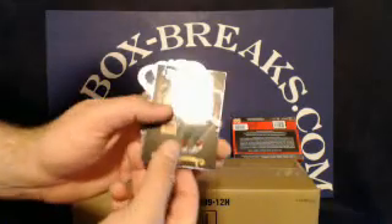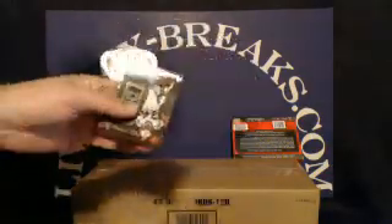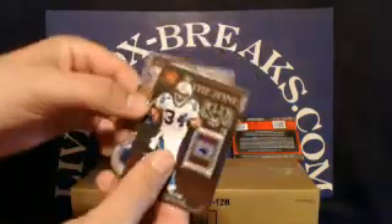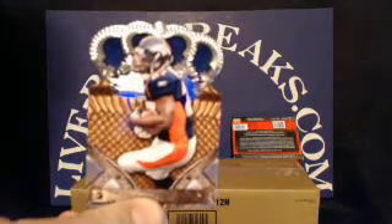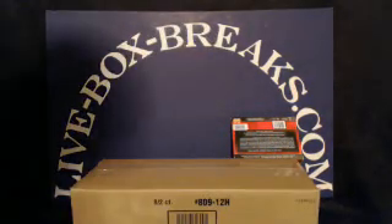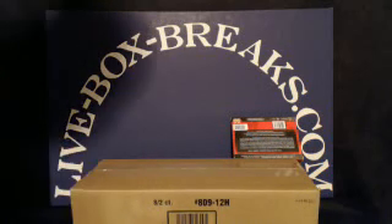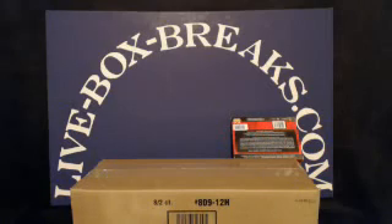Base cards from pack four: Buffalo Bills rookie Marcel Darius; Falcons rookie Jacquizz Rodgers; Carolina Panthers — DeAngelo Williams; and last card, Denver Broncos — Knowshon Moreno. Thanks again everybody for getting in the break. One more reminder: we've got the Topps Finest case in, case break is Wednesday — get your teams. Good night, guys.